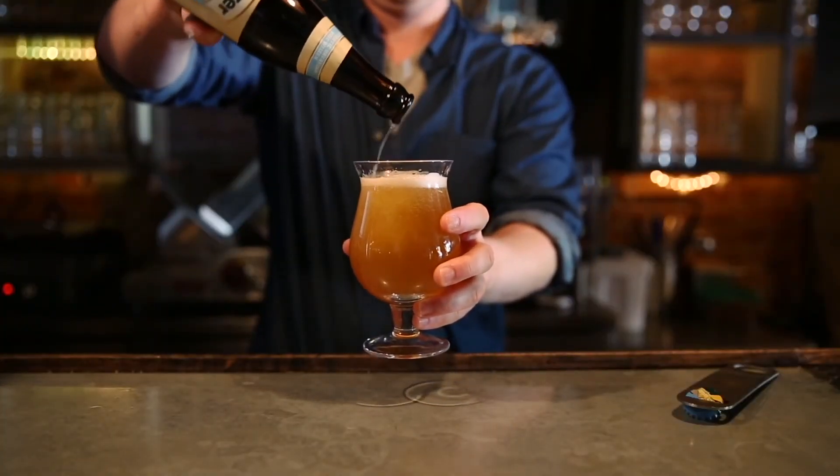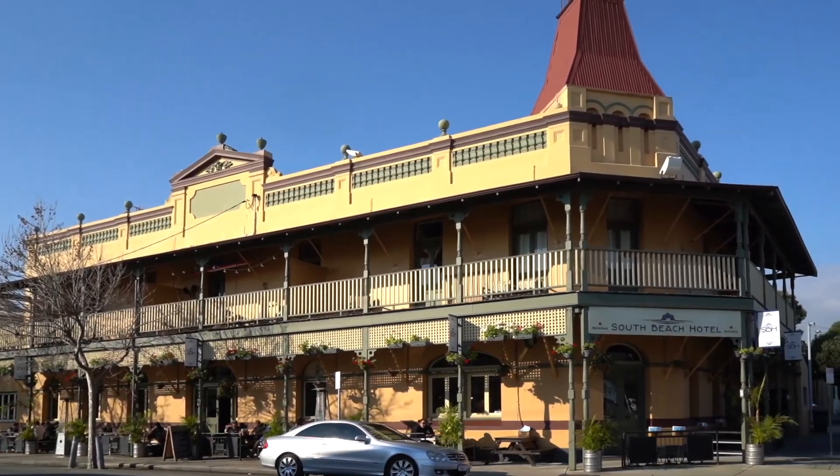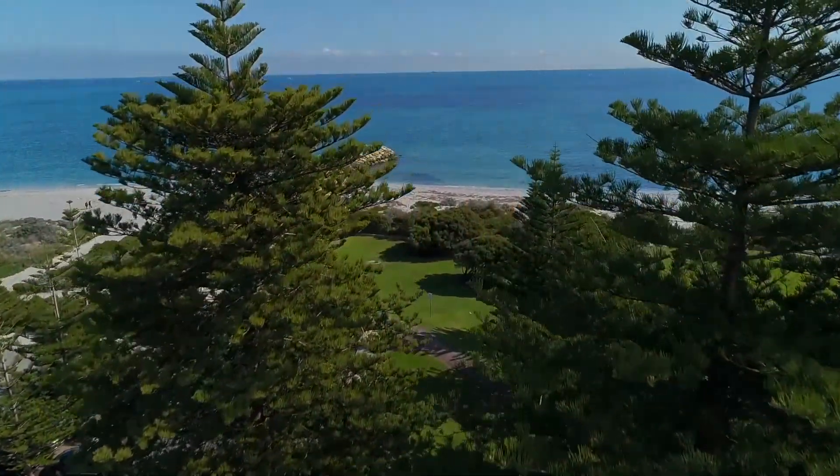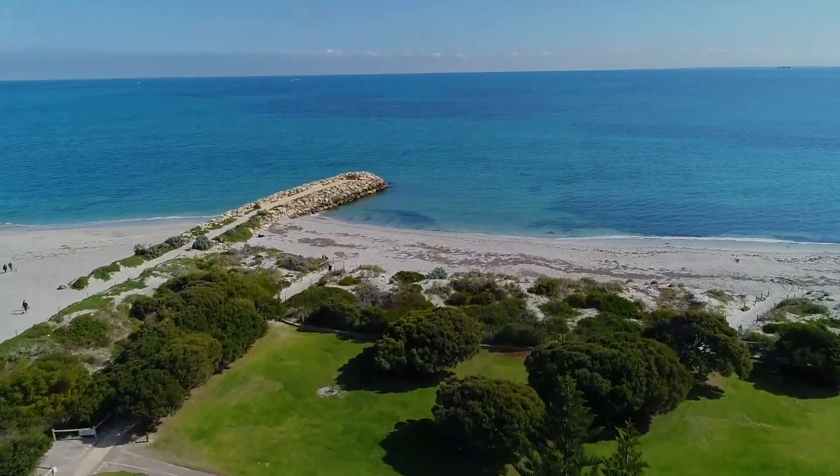Hilton is only five minutes drive to Fremantle and South Fremantle, so beaches, the cafe strip, restaurants, wine bars, breweries, and Fremantle's penchant for festivals — music and otherwise — are all on your doorstep in a very affordable and beautiful suburb.